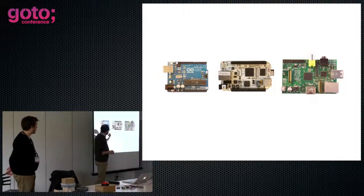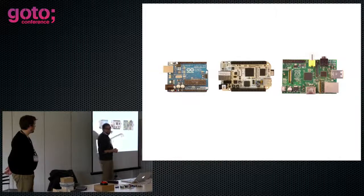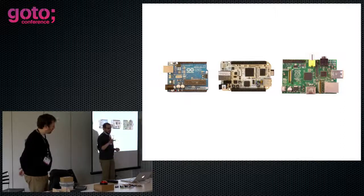Particularly, the BeagleBoard doesn't have video output, which the Pi does. And it's quite expensive in comparison — about 60 to 70 pounds, or roughly 60 to 70 euros.